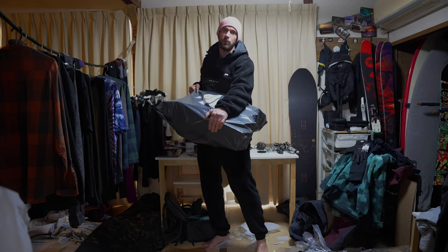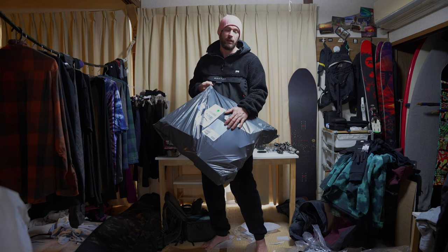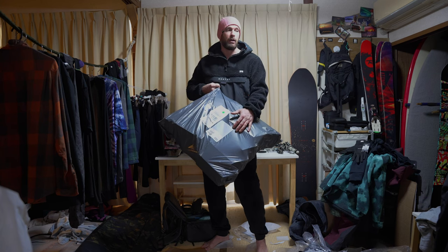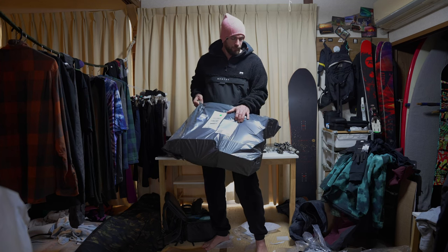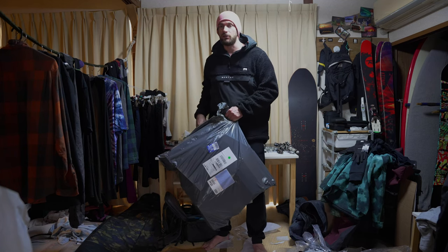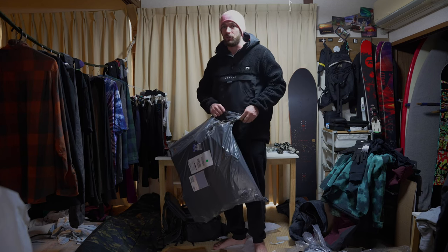We've got one last package to open — the mystery pack. This was sent over from the United Kingdom. It's a British company that sponsors a lot of great events and charities for surfing, and they're also a sponsor of POW — Protect Our Winters UK. They've been kind enough to send a big package for myself and the rest of the Mountains Row team, and I'm pretty stoked to open this one up.